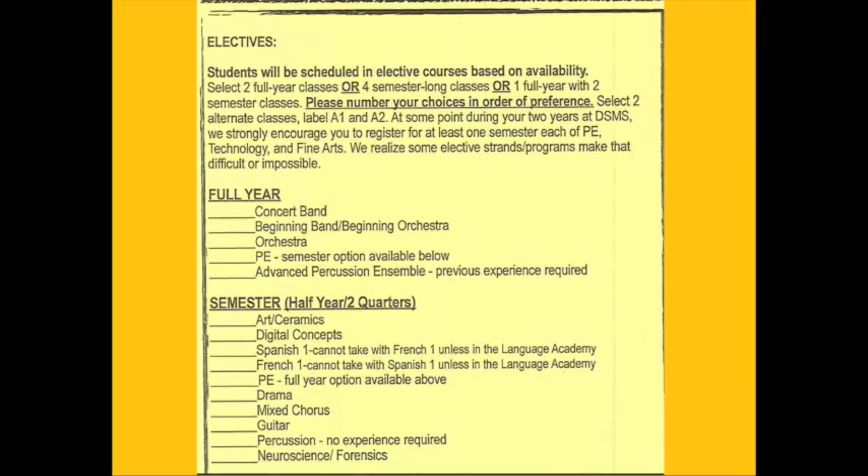Full year courses are classes that you would be in from the time school starts in August all the way through May. They include Concert Band, Beginning Band and Orchestra, PE, or Advanced Percussion Ensemble. PE is also offered for just a semester or half the school year. If you check one of these options under Full Year, you will be in that class the full year from August through May.